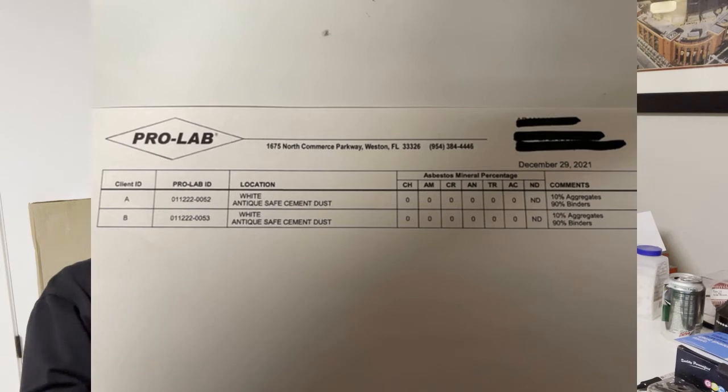So anyway, got so many of those comments, decided to send the dust in to ProLab to get an asbestos test, and the results are in. Just downloaded this — so AntiqueSafe.com: cement dust has 10% aggregates, 90% binders, and no asbestos detected. So to all the safe experts out there telling me I was breathing in asbestos — well, no, I wasn't. Good for my lungs, happy to hear that.